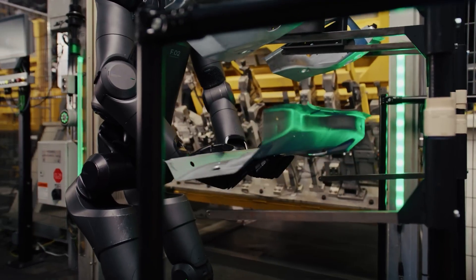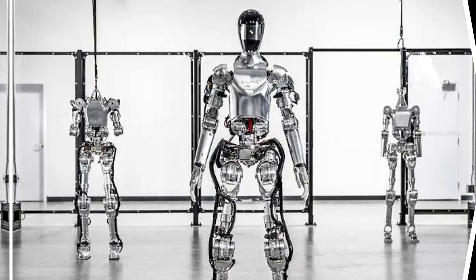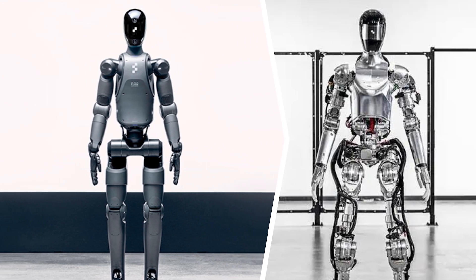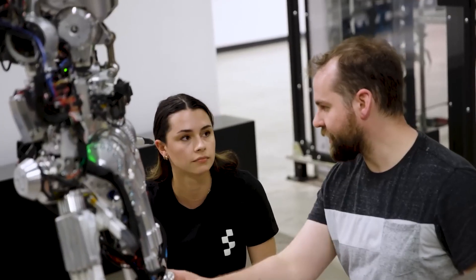We'll talk more about the real-life applications of the Figure Bot in BMW plants in a moment. But first, let's look at the leap from Figure One to Figure Two, which is nothing short of transformative — nearly every aspect of the robot has been re-engineered for greater sophistication and efficiency.